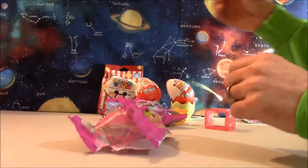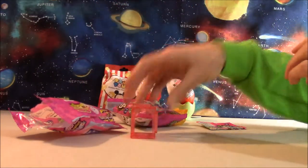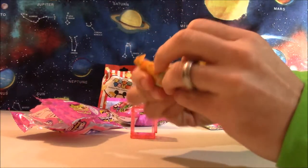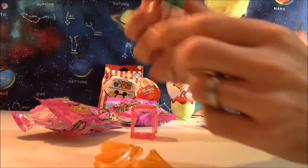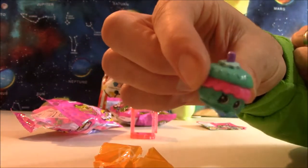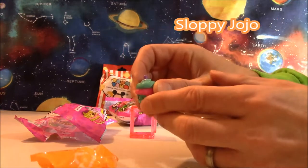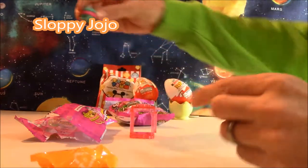Whoa, it just exploded right out of the bag! Here we've got a cute little holder that a Shopkin will go in. Let's see what Shopkin we have. It is a Shopkin — I don't know what it is. What is it, Tammy? A Cupcake? I don't think it is a Cupcake. Sloppy Jojo! It's a Sloppy Jojo. Well that's kind of interesting. Let's put this one down here.